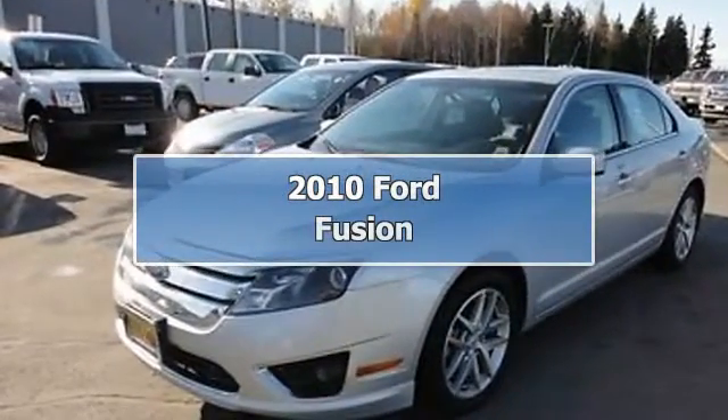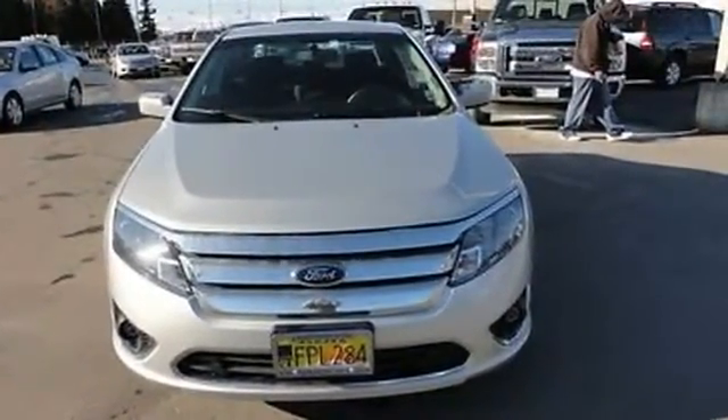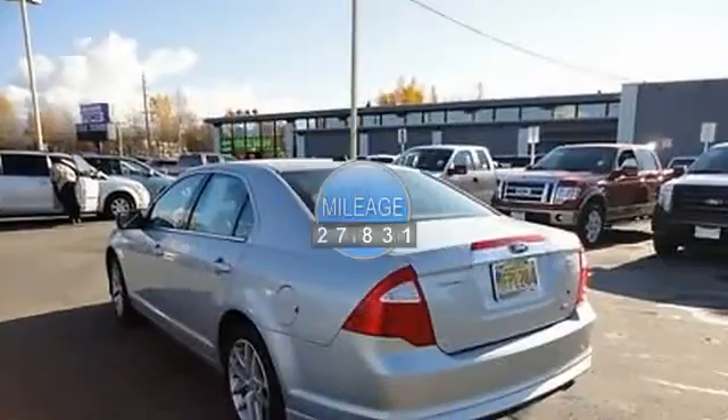2010 Ford Fusion Sedan. This vehicle features the following equipment: automatic, 2.5-liter 4-cylinder 175 HP, passenger front airbag, side impact airbag.